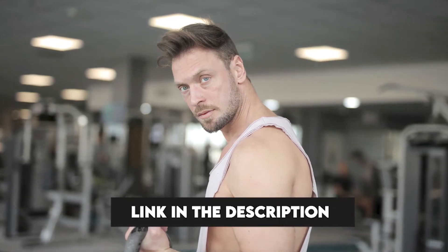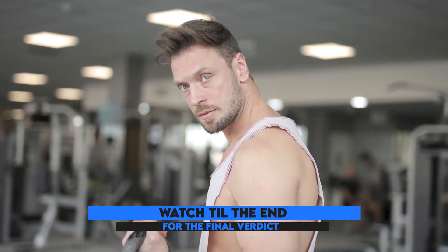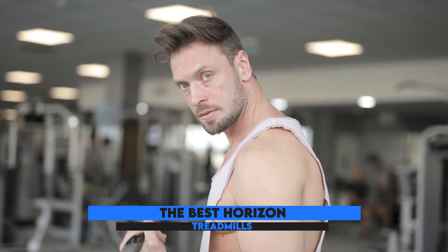Hey guys, this is Matt from FitTronic, and welcome to our video of the best Horizon treadmills.